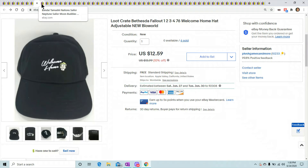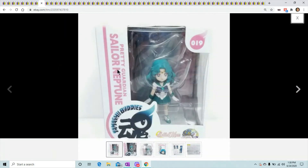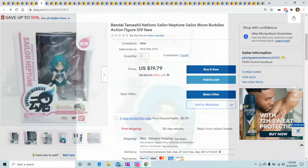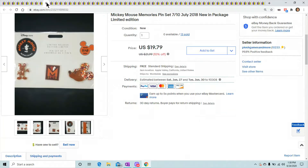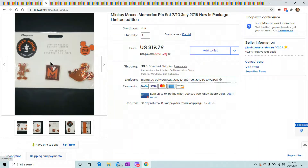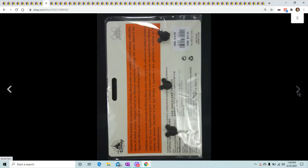This is a Bandai Sailor Moon — I've shown you these before. She's just a little cute Japanese figure from Sailor Moon. She's selling for $19.79 and three have sold so far.